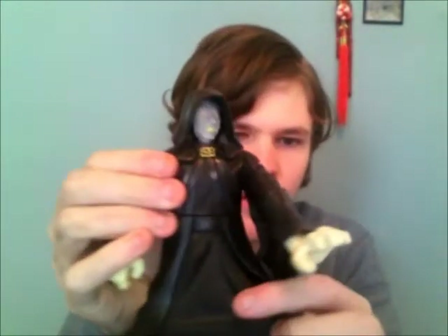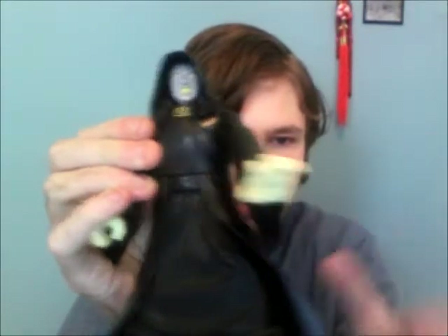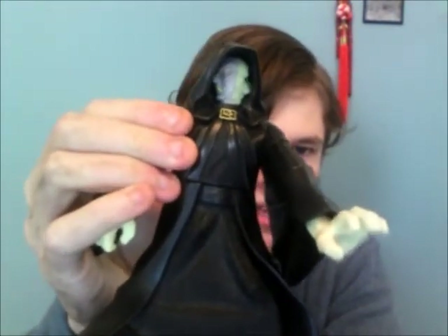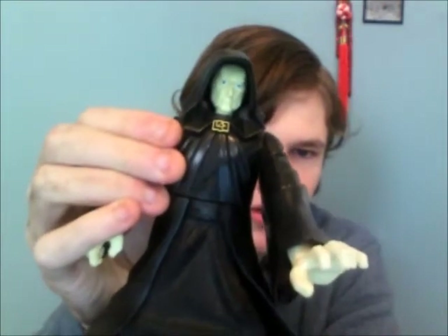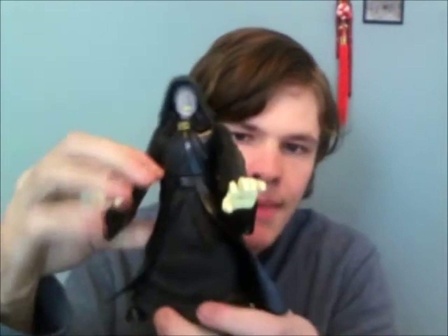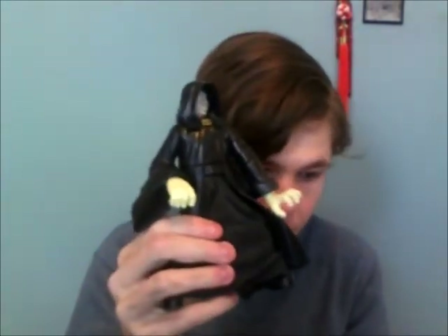Next is a Palpatine figure. He used to have his lightsaber and lightning effects but he doesn't anymore. He can change his face between normal Chancellor Palpatine and the burnt Emperor Palpatine. I'm asking for two figures for him.